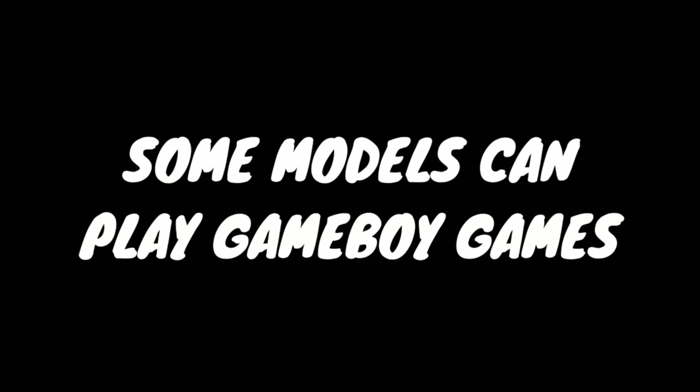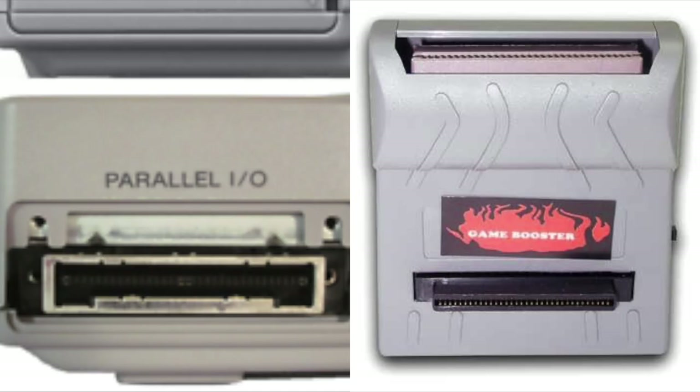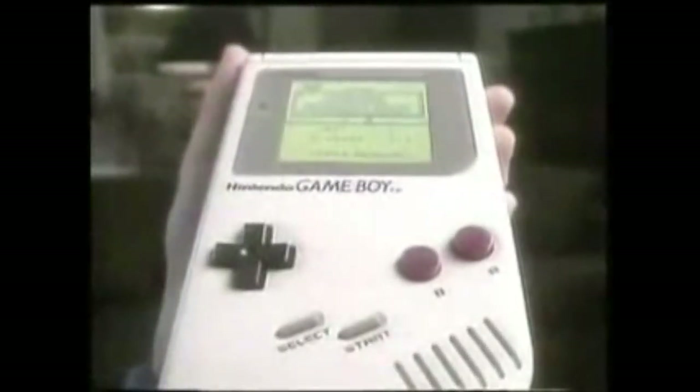Some PlayStation models can play Game Boy games — specifically the ones with the chip slot we talked about earlier — using add-ons to the device. It's super cool and definitely something you should try out if you've got this model of PlayStation and some time on your hands.